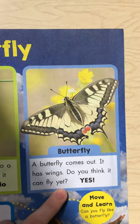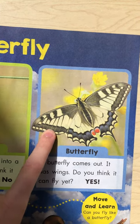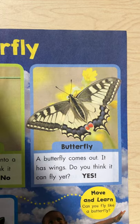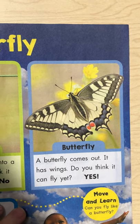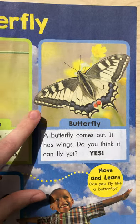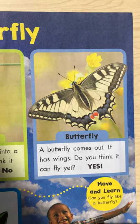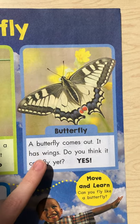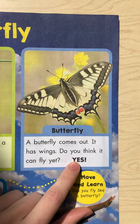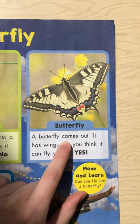Now in the last box, we have a beautiful butterfly. Look at that cool pattern on his wings. So the butterfly comes out of the chrysalis and it finally has wings. Do you think that it can fly yet? Yeah, it can fly — it's got wings, it's ready to fly. So we would write Y-E-S. Yes!